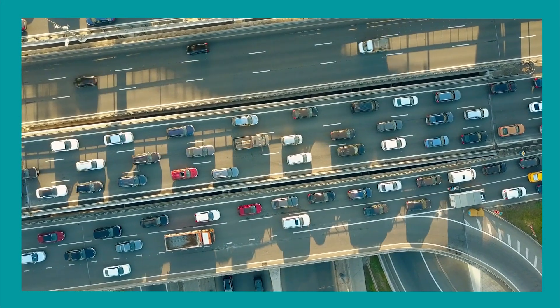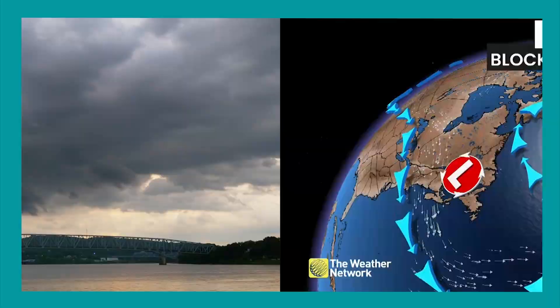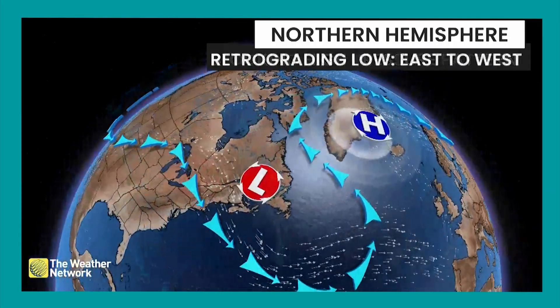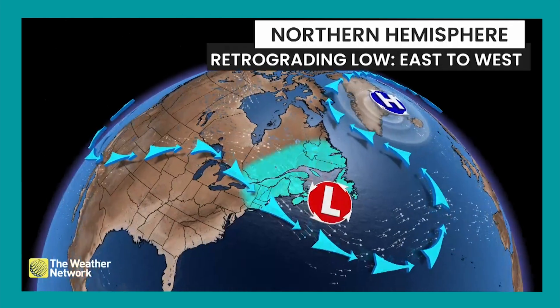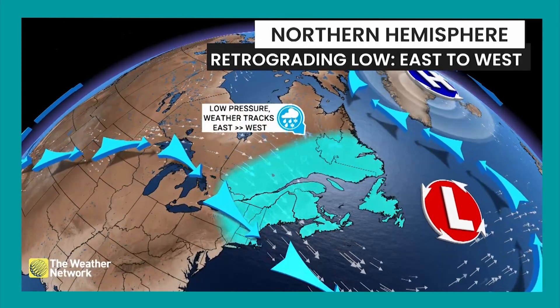But like a highway, sometimes the atmosphere gets jammed by blocking patterns and storms are forced to move east to west. For instance, strong high pressure systems can block the eastward movement of storms, forcing them to stall or even move backwards. When this happens, we say it's retrograding.